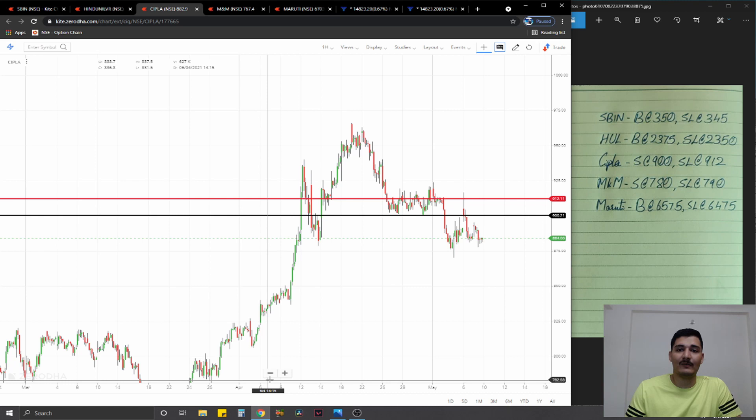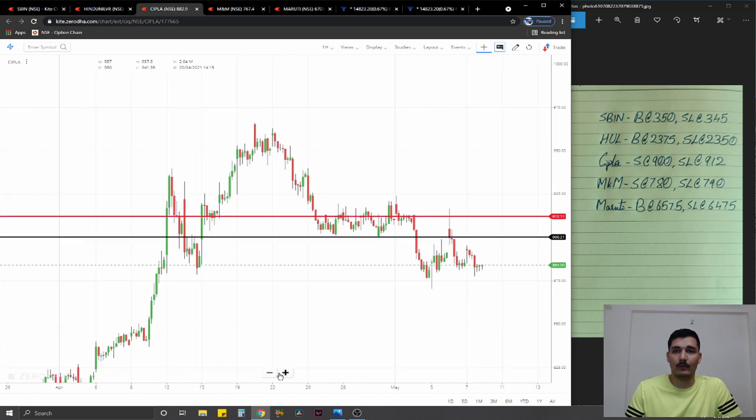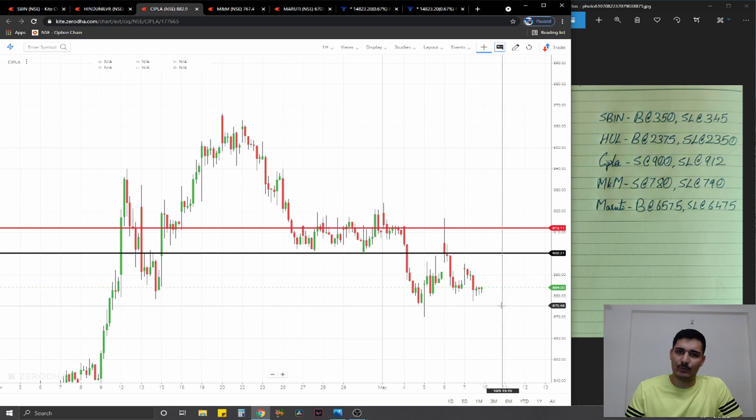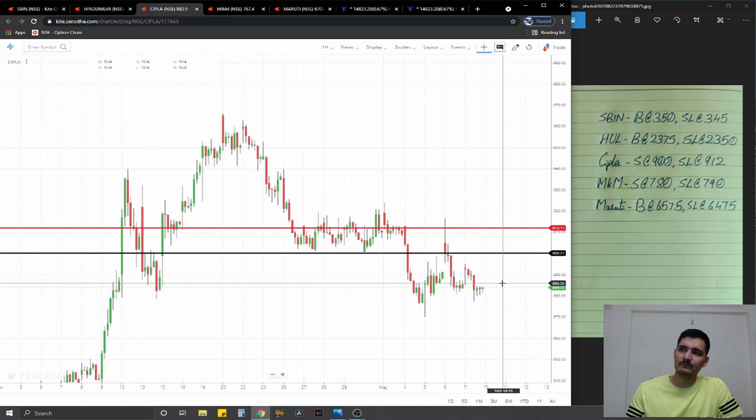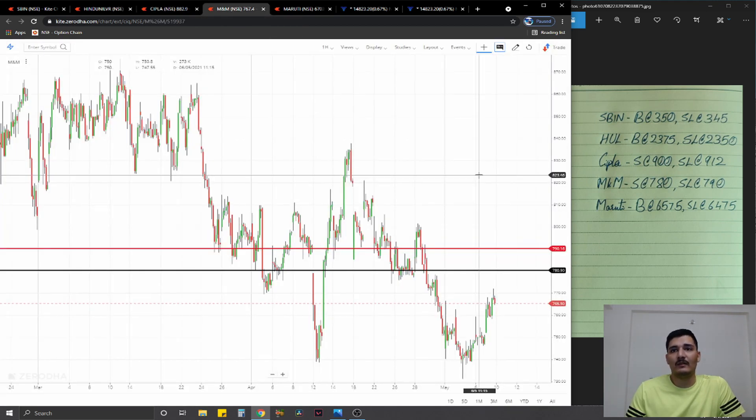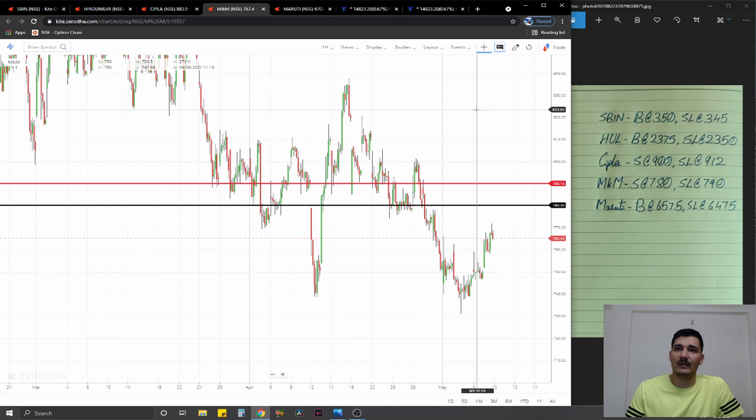The third trade is on Cipla, which is a trade we have carried over from the previous watchlist. The levels we had — a short plan at 900 — we have slightly brought it down to 901, stop loss at 912, ideal targets one percent on the downside.